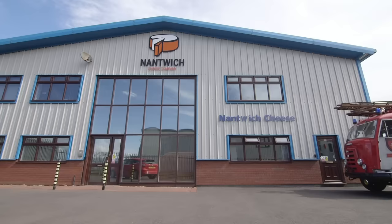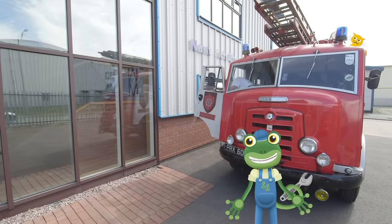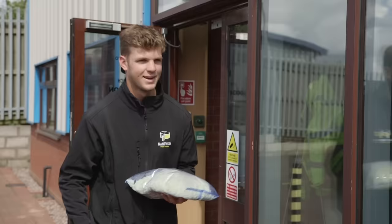Here we are at the cheese factory to pick up some special mozzarella cheese. Hi Ben! Hi Nick! Hi Gecko! Tastes mozzarella! Fantastic, thank you very much! Right Gecko, let's go make some pizzas!